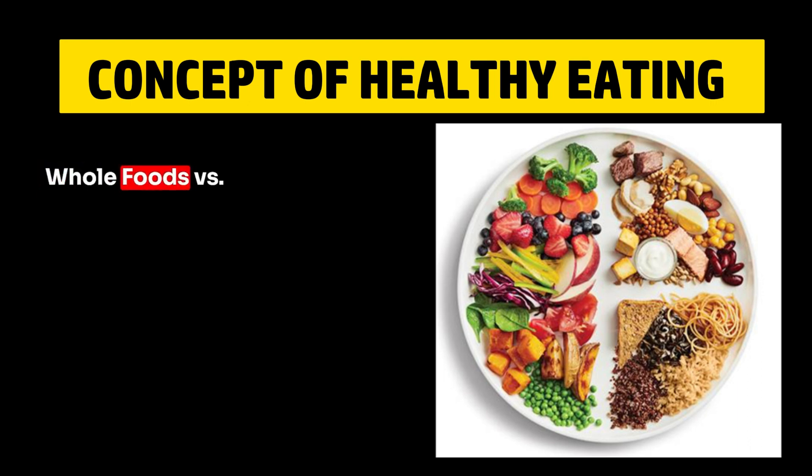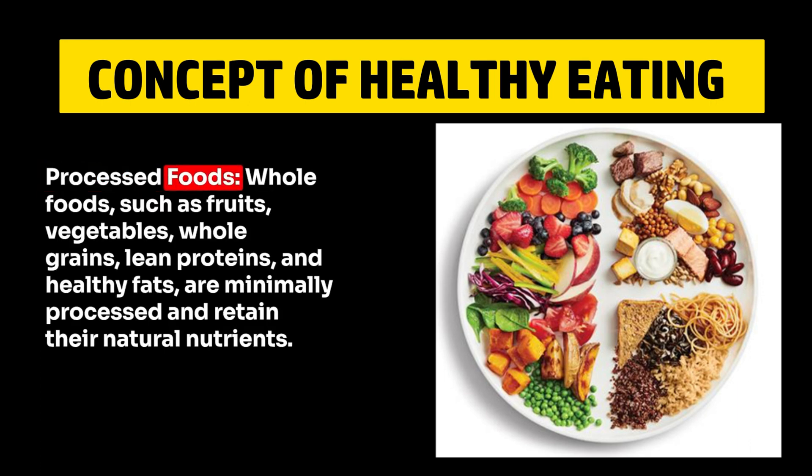2. Whole Foods vs Processed Foods. Whole foods, such as fruits, vegetables, whole grains, lean proteins, and healthy fats, are minimally processed and retain their natural nutrients.